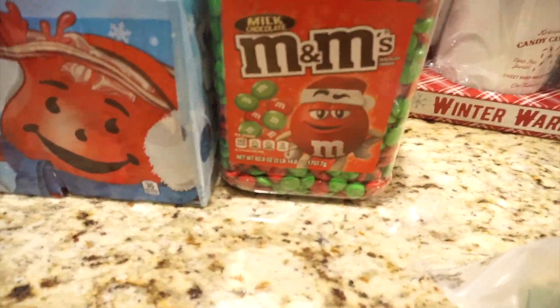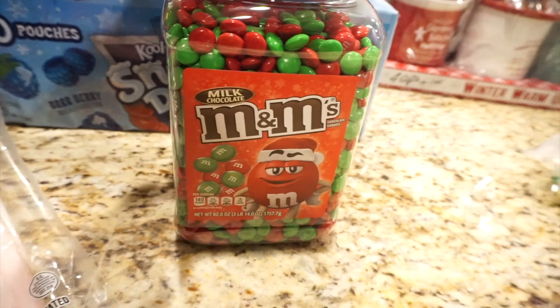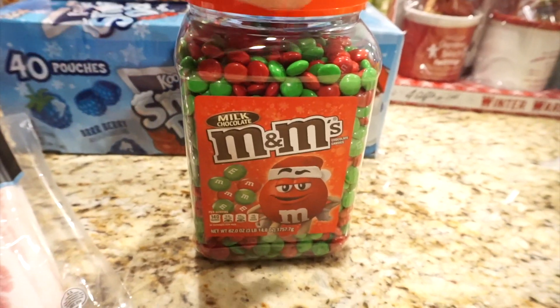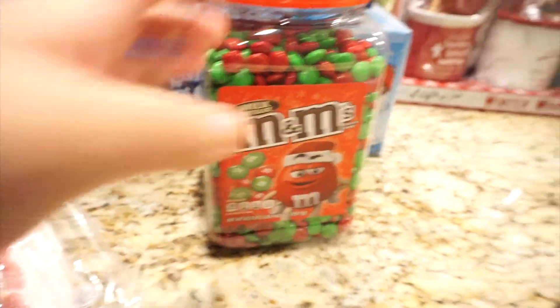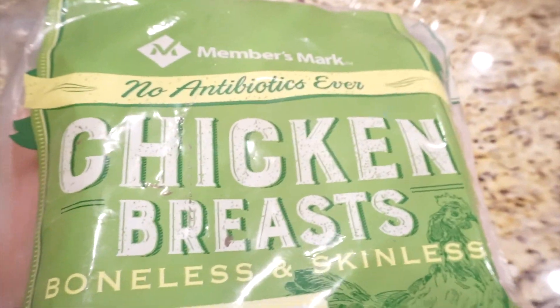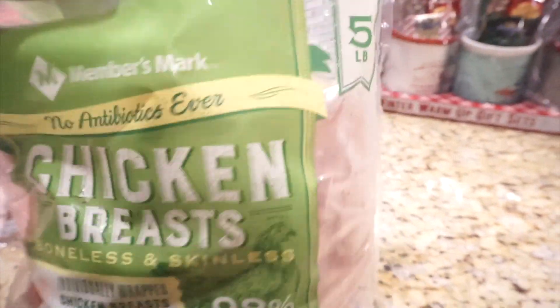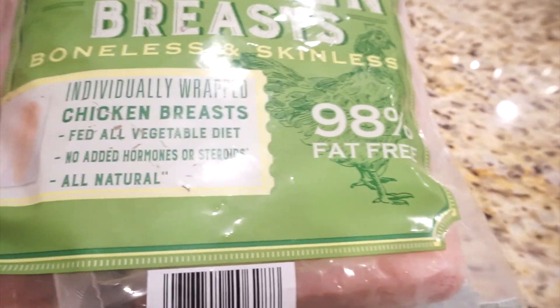A treat we rarely splurge on — we will be making gingerbread houses, Christmas cookies, and I like to make Christmas pancakes and add some of these into my mix. So I went ahead and caved in getting this pink container of M&Ms. And I get the Member's Mark chicken breast — I either get chicken breast or chicken thigh, just depends on what we're feeling. We went with the Member's Mark chicken breast and this is five pounds, so it's a good bulk. I keep this frozen and I like that they come individually wrapped, so I take two or three out as I need them.